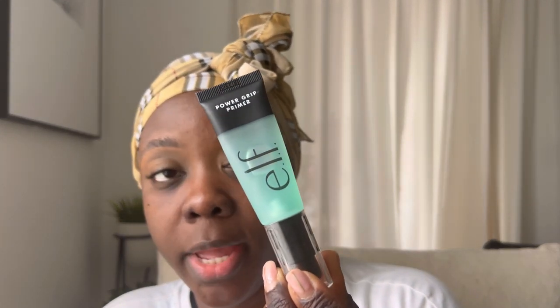Now that the moisturizer has sunk in, I'm going in with my primer for the makeup — it's the ELF Power Grip Primer. A while back I posted a very horrific picture on my Instagram stories about a major makeup malfunction. It was a hot day — a very, very hot day during the summertime — and as I was shooting content at home, I started to sweat.